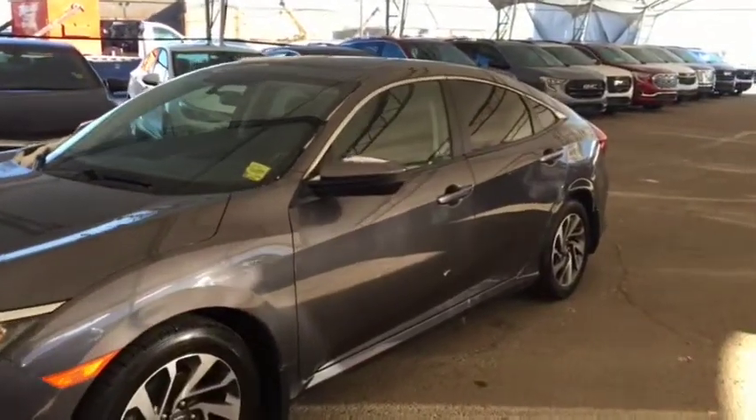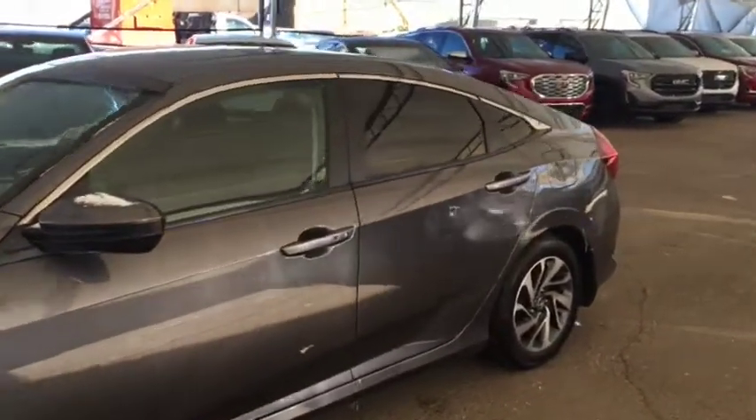Welcome to Davis Chevrolet. This is a pre-owned 2016 Honda Civic in the colour grey.